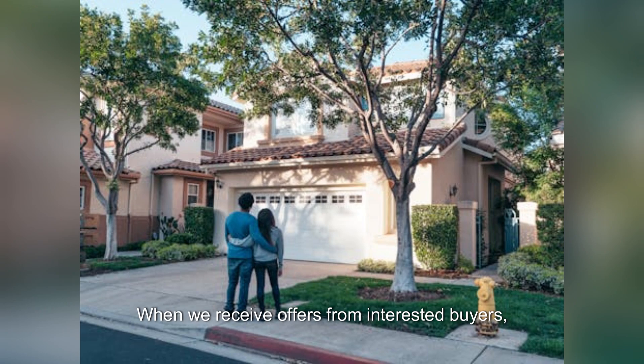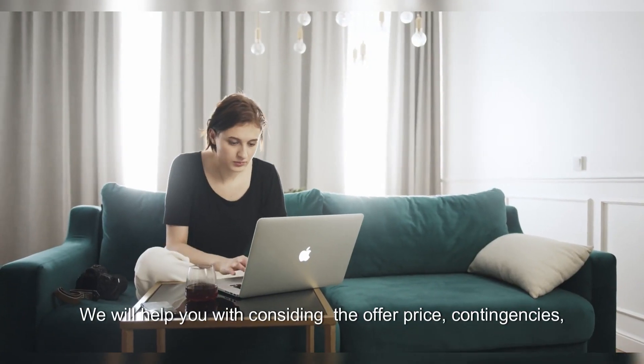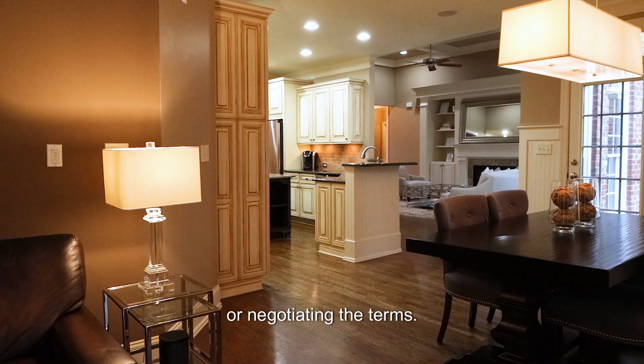When we receive offers from interested buyers, we will carefully review each offer with you. We will help you with considering the offer price, contingencies, and closing timeline before accepting, rejecting, or negotiating the terms.